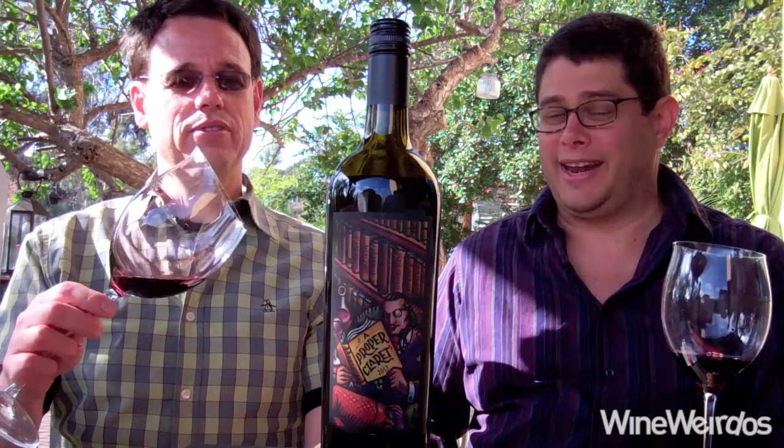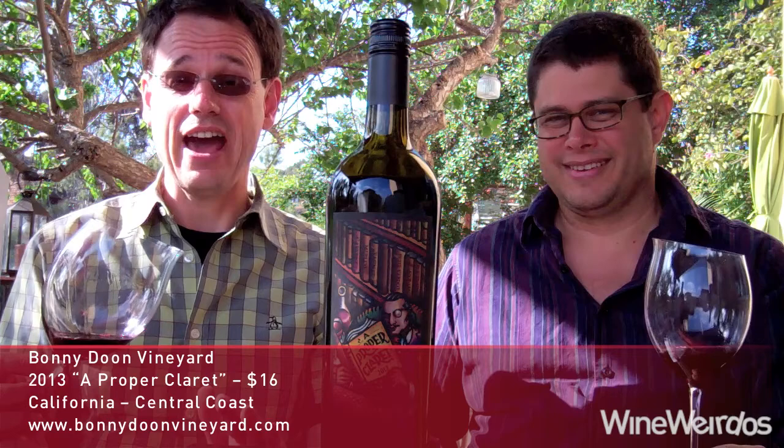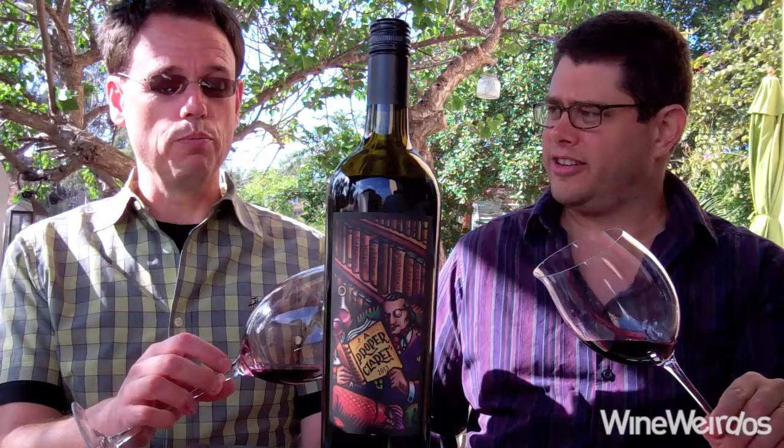Mike and Christopher for Wine Weirdos. Let's check out the 2013 A Proper Claret from Bonnie Doon Vineyard. We got a value here at around $16, coming in at around 13.5% alcohol by volume. We're fans of Bonnie Doon — loving that lower alcohol number. Nearly 11,000 cases of this, so it's a higher production Bonnie Doon.